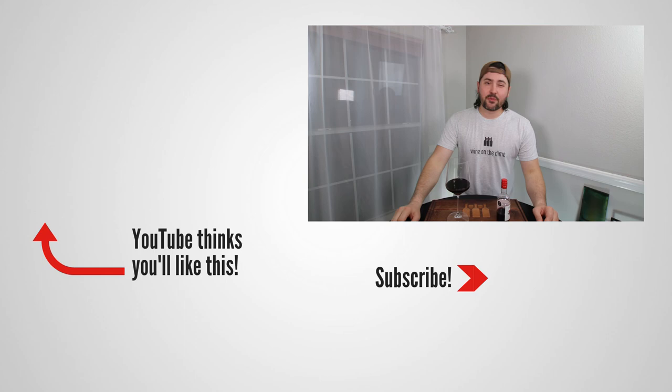Anyway, this has been Stuart with Wine on the Dime. If you liked today's video, please like, subscribe, and comment. Have you tried the Tusik Jumper Pinot Noir? I'd be interested to know — leave a comment below, and I'll see you again soon with another episode from Wine on the Dime.